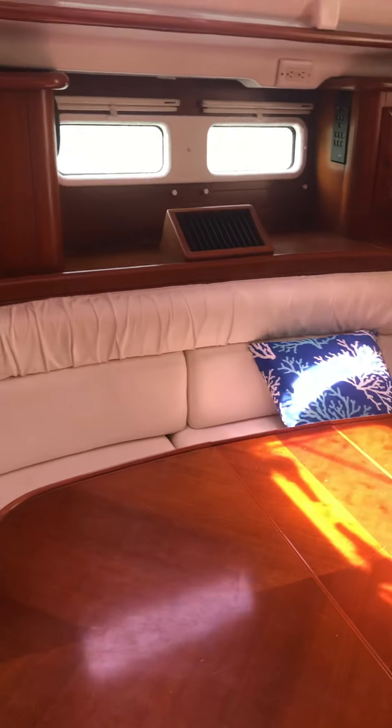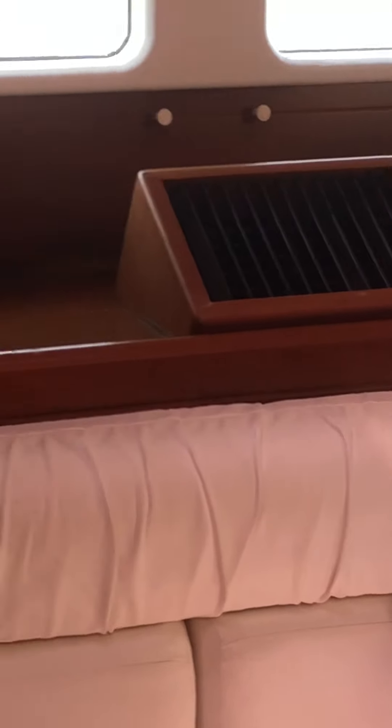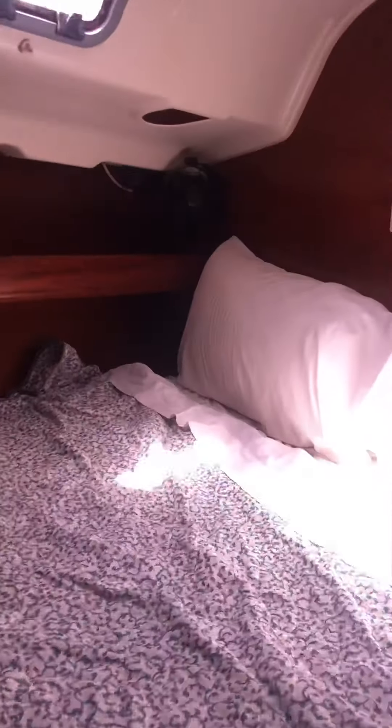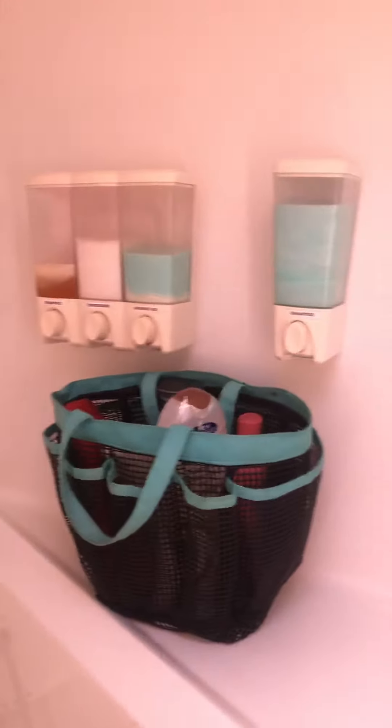I think it's got two air conditioners — one in the main salon here and then one forward, so two air conditioners. This is the main sleeping berth forward. Either one works I guess, but I mean this would be my choice because you're up here where the hatches are over your head and you get a nice breeze. I would sleep up here before I'd sleep back there — but it depends on what people like.